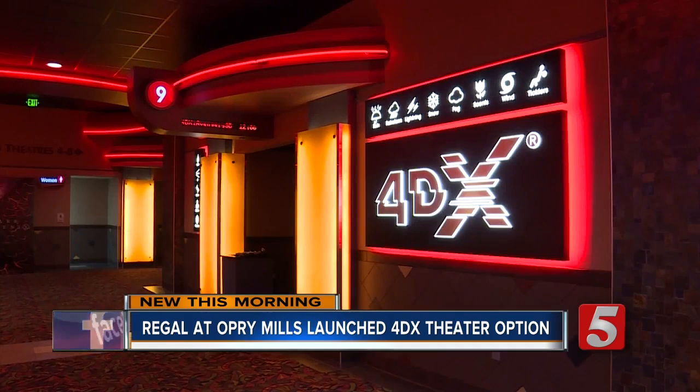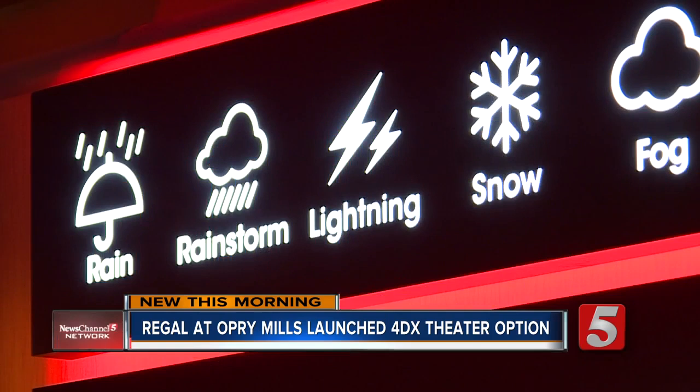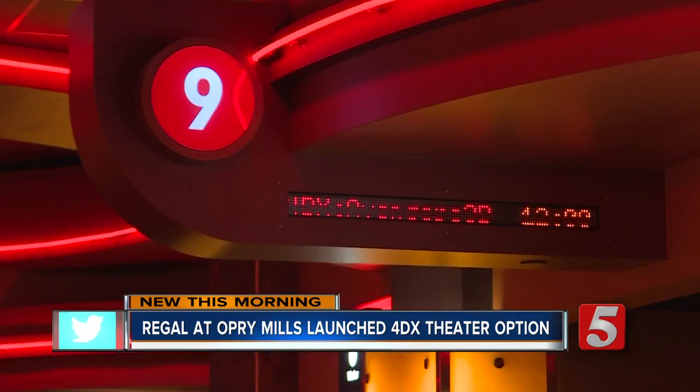The sign outside the theater looks like a weather forecast with a strong chance of rain, fog, snow, or ticklers. The seats move, you've got environmental effects, you've got snow, you've got rain, you've got wind.